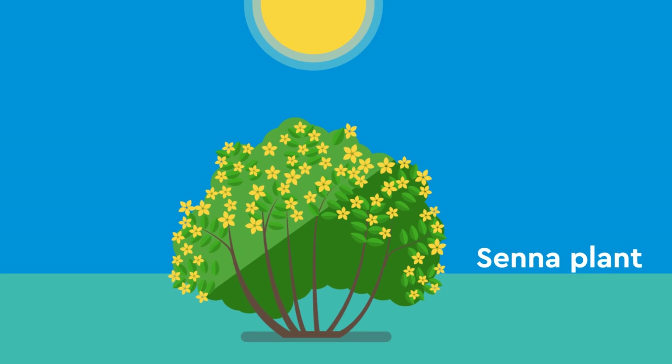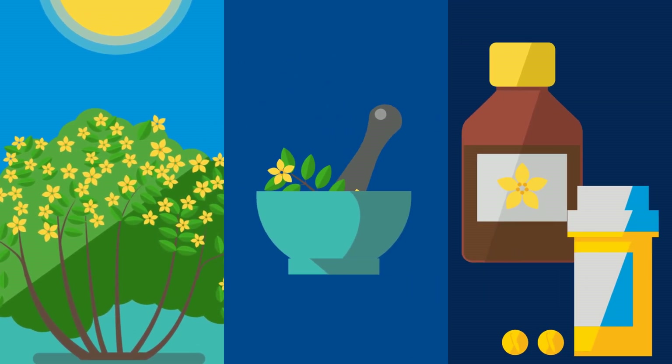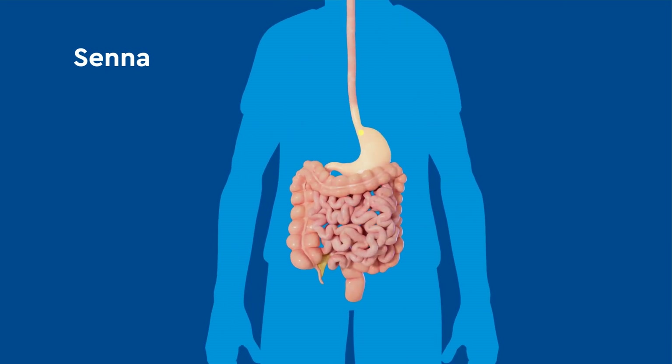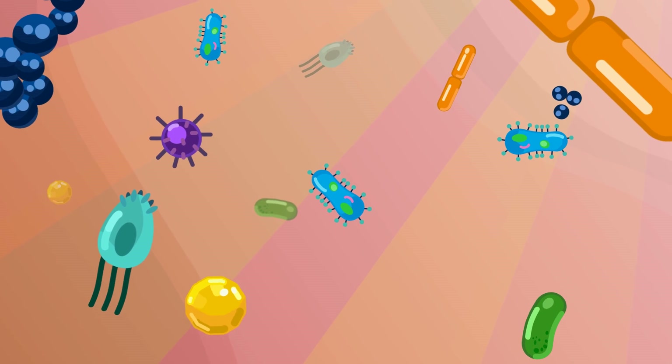Senna is a stimulant laxative derived from the Senna plant. It works differently from other stimulant laxatives by remaining inactive while traveling through the stomach and small intestine. It is only activated once inside the colon by the normal colonic bacteria.